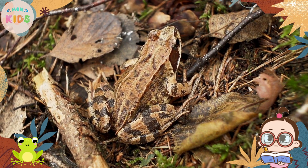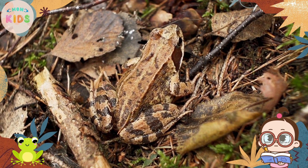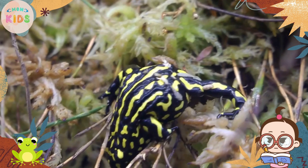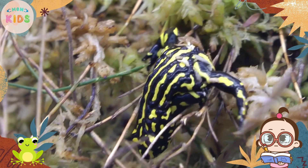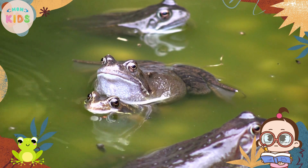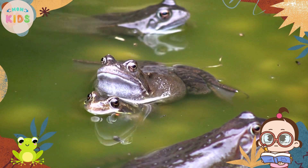Frogs are carnivorous, which means they eat other animals. They have a long, sticky tongue that they use to catch insects, spiders, and even small fish. Frogs have a keen sense of sight and can wait patiently for their prey to come close before striking.